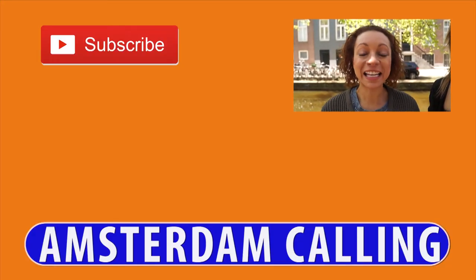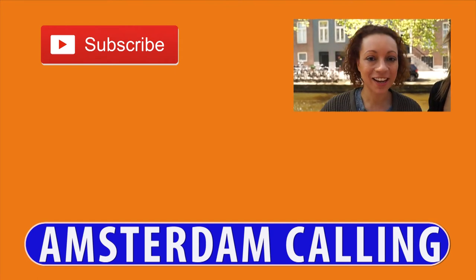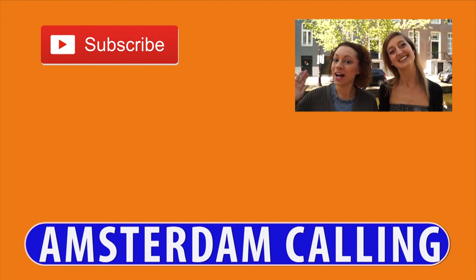If you'd like more information on anything that you saw today, just check out the link below. And while you're at it, don't forget to give us a like and subscribe for more Amsterdam videos brought to you weekly. Goodbye! See you next time!